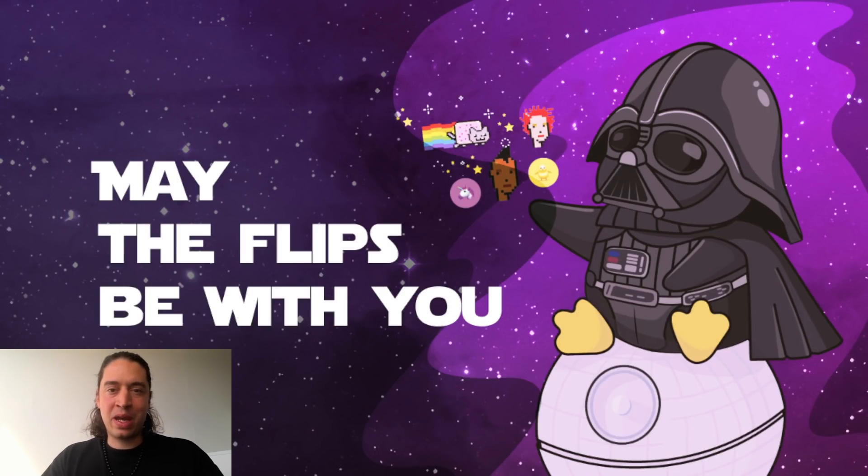Hello everyone, David from NFT Butler here — may the flips be with you! Happy May the Fourth. We have a small promotion running: if you turn our Discord and say 'may the flips be with you,' you'll get one week of Padawan access.